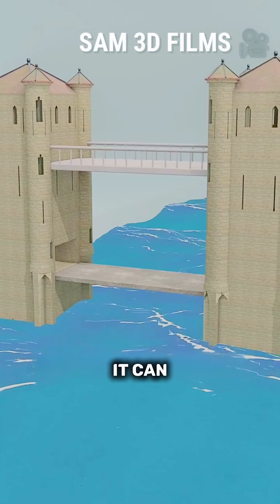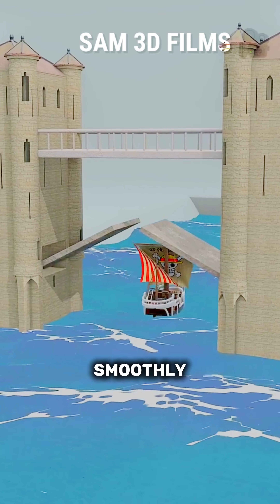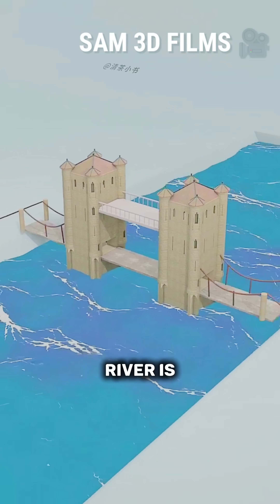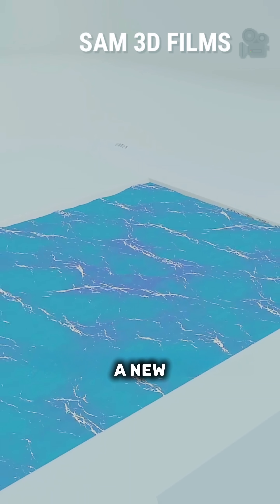This is the Tower Bridge of London. It can lift the bridge deck when ships pass through, allowing them to travel smoothly. But the construction and maintenance cost of such a large bridge is very high. And if the river is very wide, it is not suitable. So you still need to design a new kind of bridge.